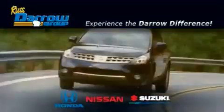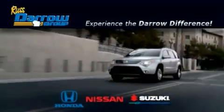Get the Darrow difference today, only at Rust-Aero Honda Nissan Suzuki. Rust-Aero!